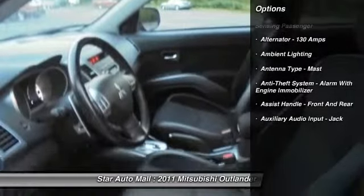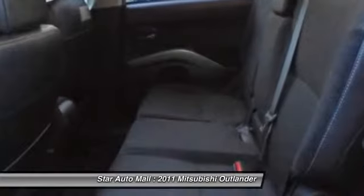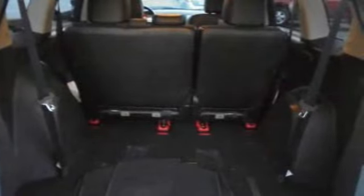Stability control, front air conditioning, cruise control, AM-FM stereo radio, child safety locks, fog lights, cargo area light, tachometer, retained accessory power, ambient lighting.